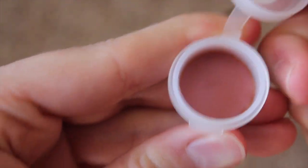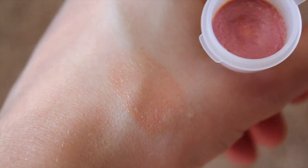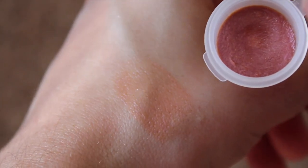Next we have Melon Crush, which is a semi-sheer iridescent melon color. It looks like a light pink and it's almost like Namaste — it swatches a little bit pink, but once you get it on it's definitely more glossy than color.